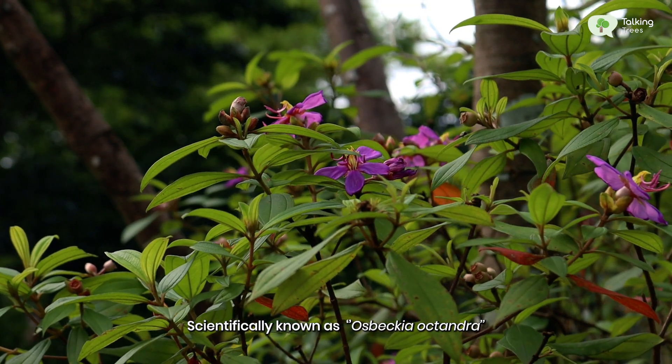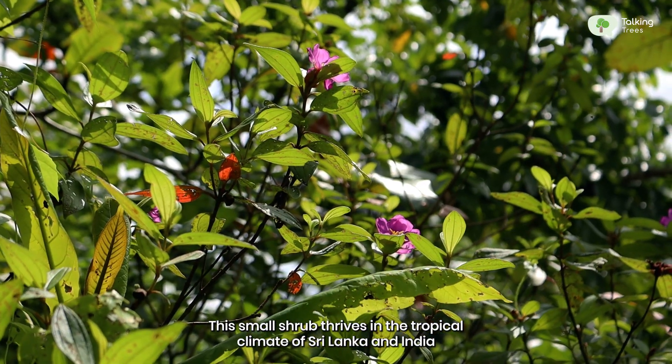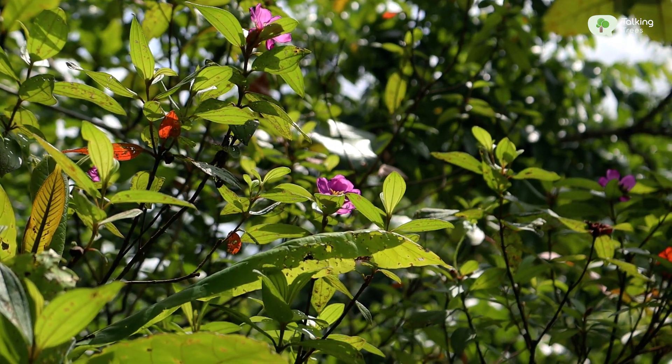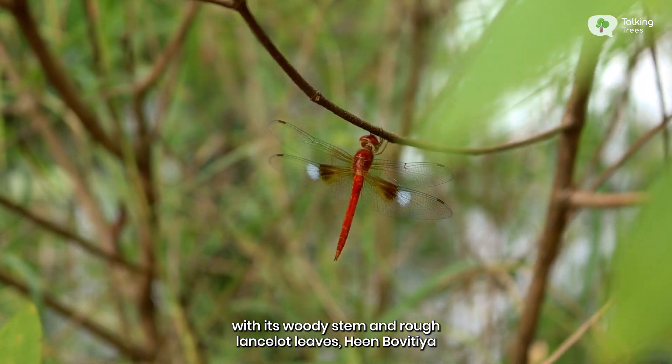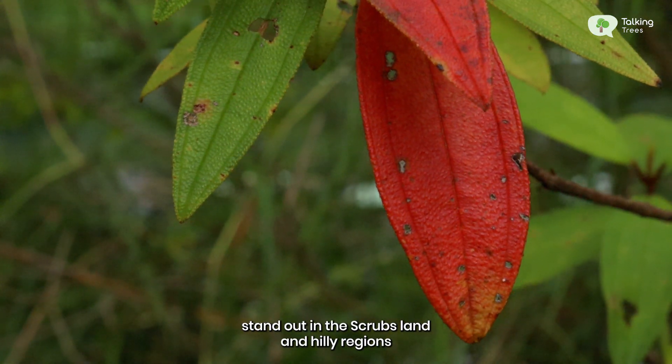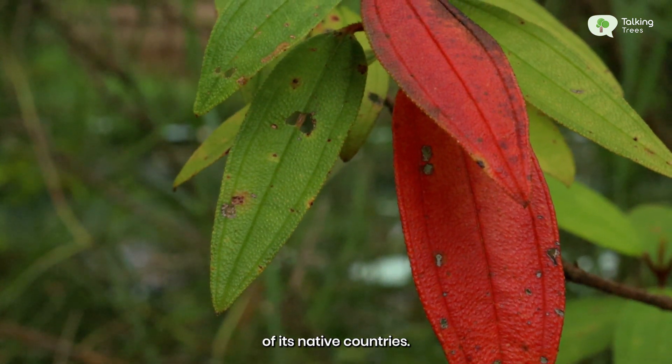Scientifically known as Osbeckia octandra, this small shrub thrives in the tropical climates of Sri Lanka and India. With its woody stem and rough lanceolate leaves, Heenbovitia stands out in the scrublands and hilly regions of its native countries.